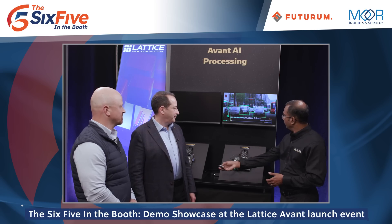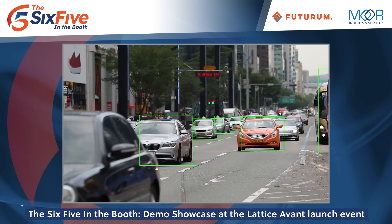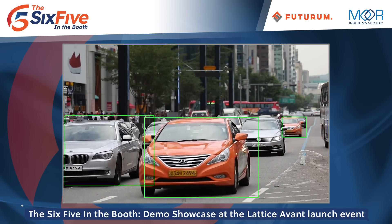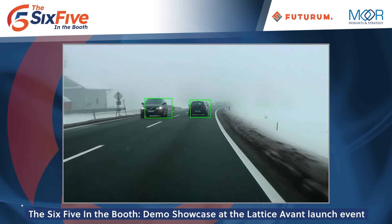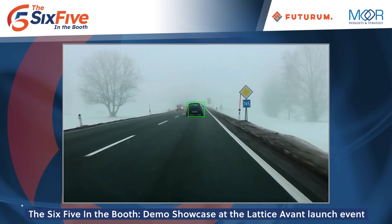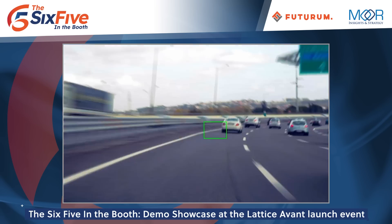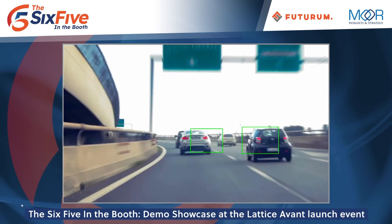In the first video clip, we see slow-moving vehicles and the AI solution identifies them with a green box and tracks their movement. In the second clip, conditions are harsher — fog, snow, and faster oncoming traffic — but the AI solution keeps pace and continues to track movement. The last clip has extremely fast-moving traffic and the AI solution is still able to identify and track the different cars on the road. This is an example of how Avant can deliver scalable AI performance for a variety of edge computing use cases.